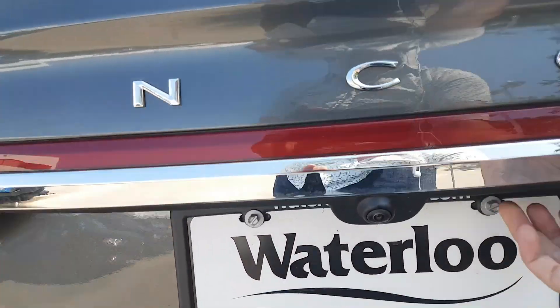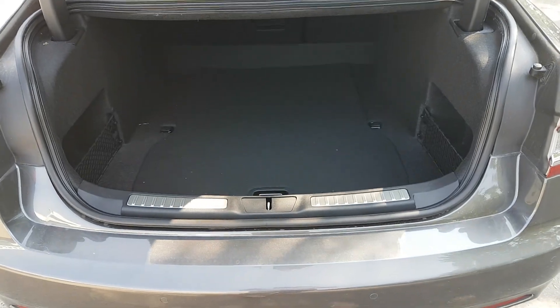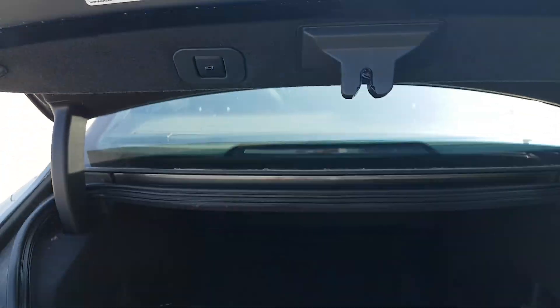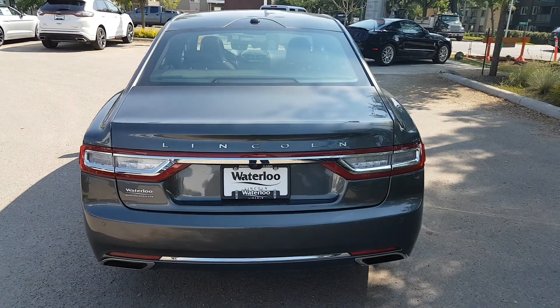If you press the release just in between the C and the O of the Lincoln emblem, there's a button that's going to pop your trunk up for you. This trunk has tons of space in it, and you also have your spare tire located in there as well. Because it's a power trunk, go ahead and hit the button and it'll bring the trunk right back down for you.